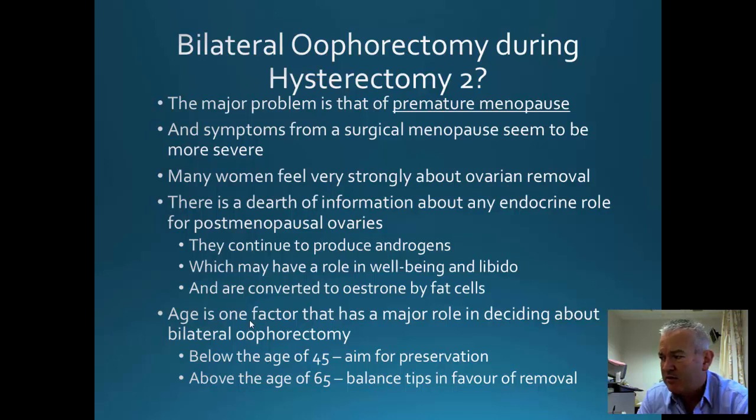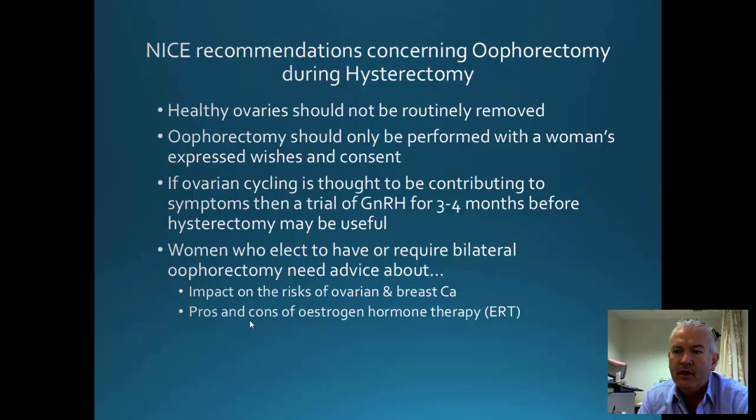I personally think we should leave at least one ovary in women under 45 years of age, and we should certainly discuss whether to leave an ovary in older women. The NICE recommendation is that healthy ovaries should not be routinely removed, and oophorectomy should only be performed with a woman's express wishes and consent.